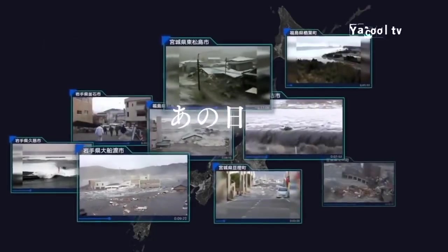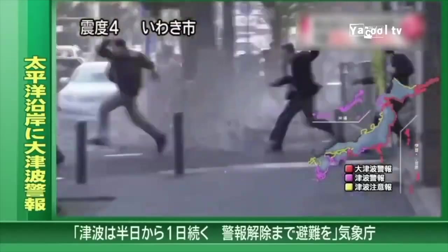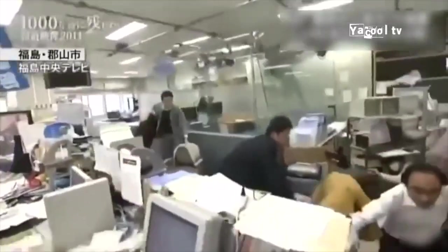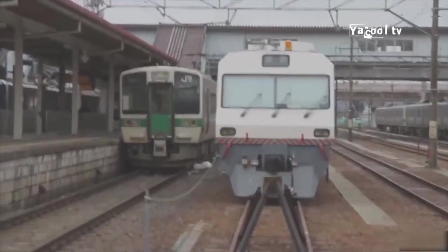Twelve years ago, on March 11th of 2011, there was a massive earthquake which registered a 9.0 on the Richter scale over by Japan. That earthquake caused a 40-foot-high tsunami to slam into the city of Fukushima, killing over 15,000 people and destroying much of the Fukushima nuclear power plant's cooling systems, causing three of the reactors to melt down.